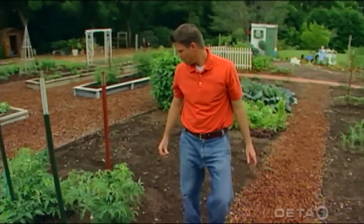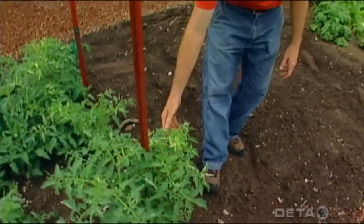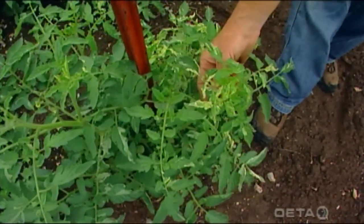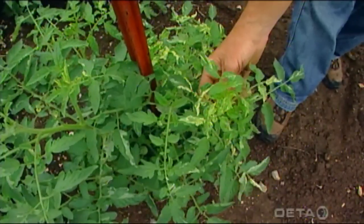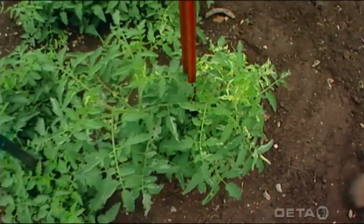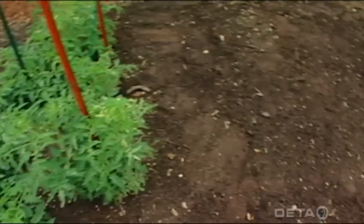Right over here, we've got a different kind of tomato — this is a variegated tomato. You can see the variegation there, a little white in the foliage. We're going to try those and see how well those work, sort of a novelty for the garden. The tomato fruit itself will not be variegated, but the leaves are certainly attractive.